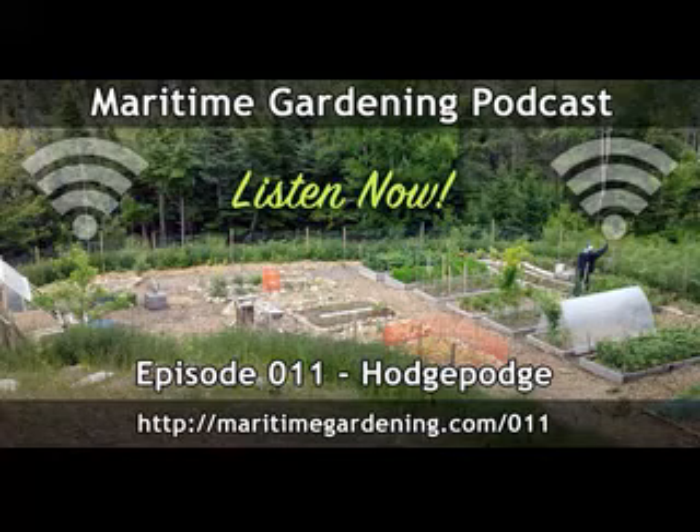Thanks for tuning in to another episode of the MaritimeGardening.com podcast. I'm Dave Doggett, and we're joined again by Greg Otten. How are you doing, Greg? Oh, I'm doing great. So I gather gardening season is well underway, and the weather's been a little wonky, and you've had various ideas and things that have come up and frustrations. And that's how you came up with today's episode title — HodgePodge.